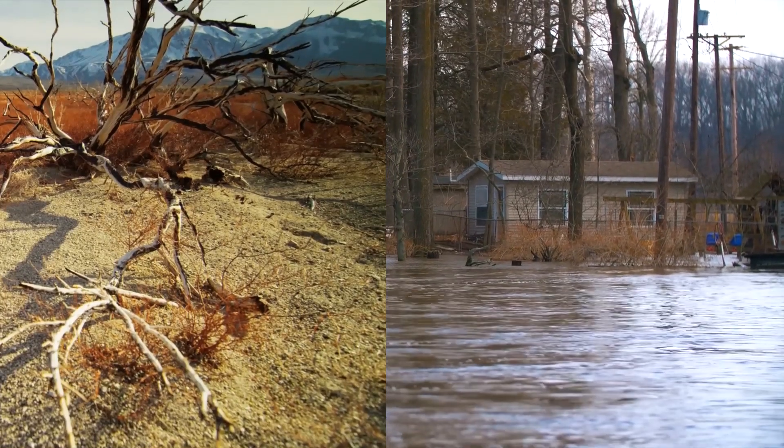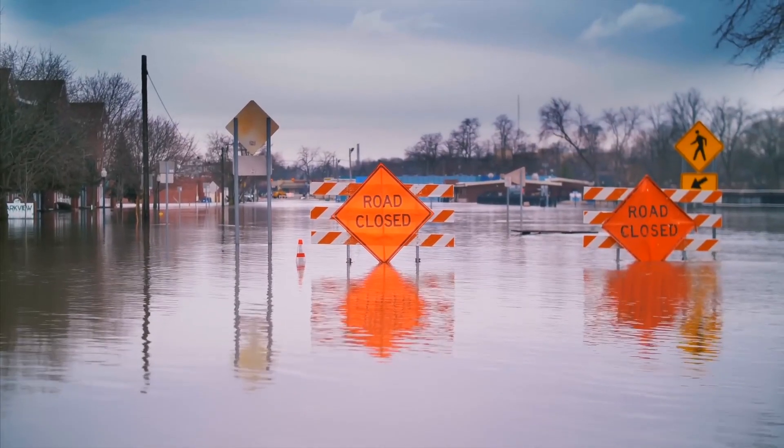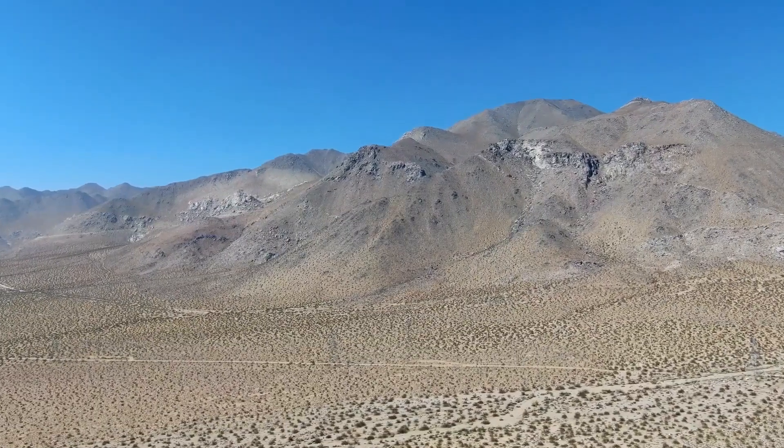Good news — that is exactly what we are discussing today. This video is about how to fix flooding and drought at the same time.